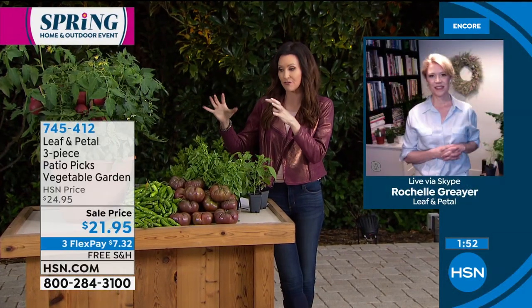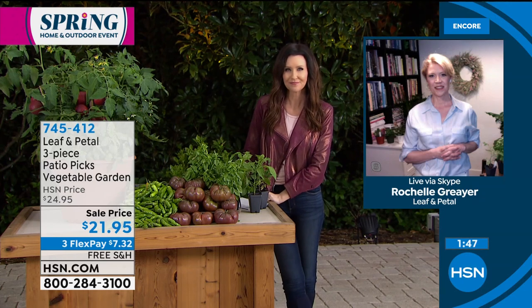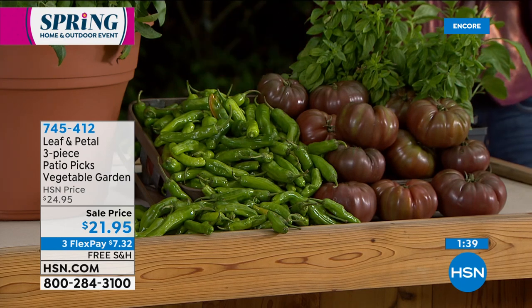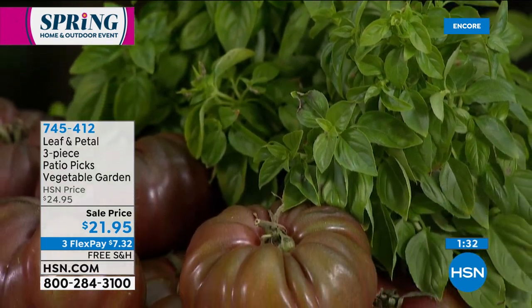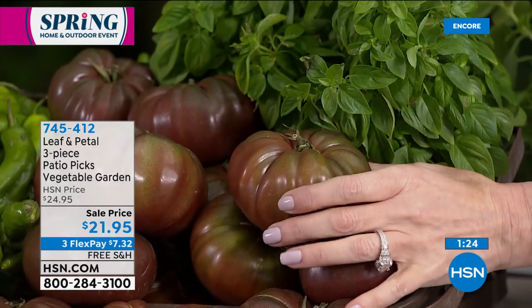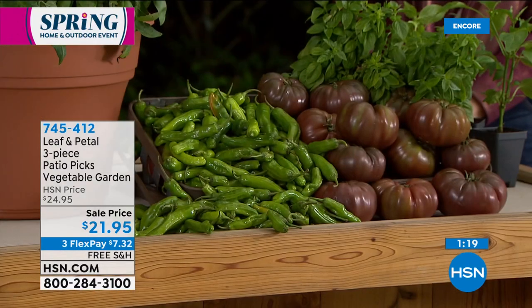Rochelle, we don't often get to share vegetables and herbs with everybody, but this is a really special offering. I am so excited because I love my tomatoes. I grow lots of varieties, and the dark tomatoes — the Cherokees — these are an offspring of the Cherokee. The reason you grow these dark tomatoes is because they are known for their flavor. If you're a tomato lover, you know that the darker tomatoes have just an amazing flavor.